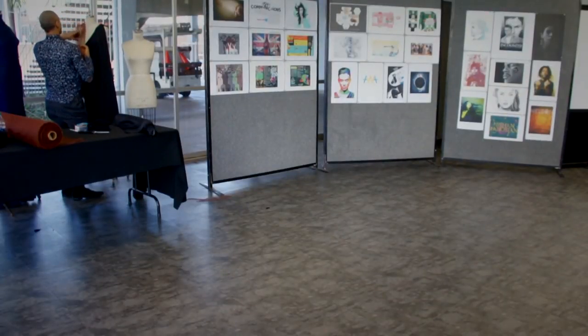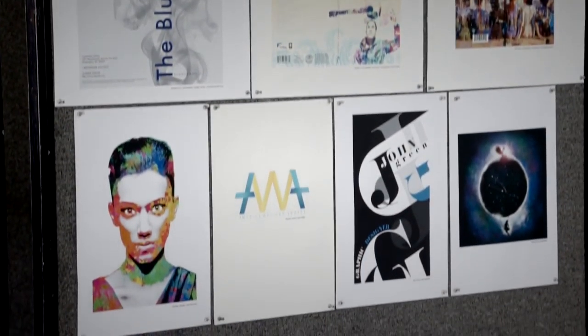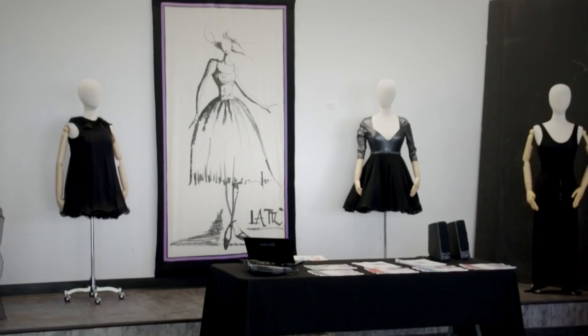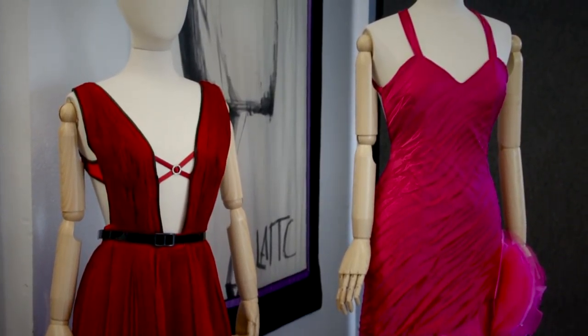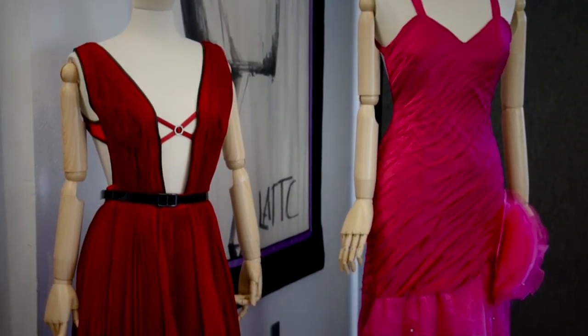Behind us we have a display from our Visual Communications program showing a variety of graphic design projects that students have completed. In the back, we have several of our recent Gold Thimble winning garments on display, so you can see what students are completing in their final semester for our Gold Thimble show.